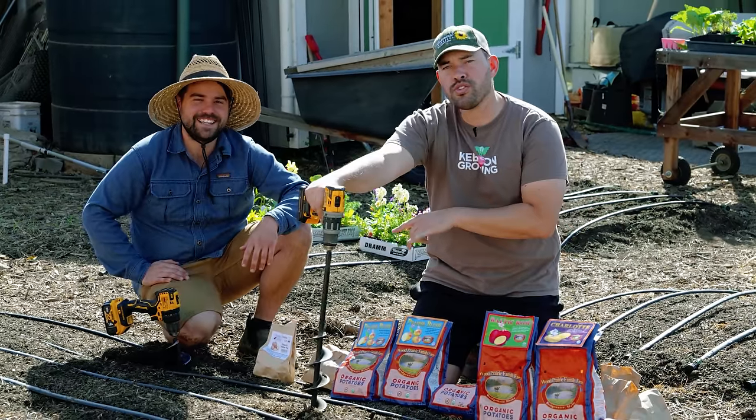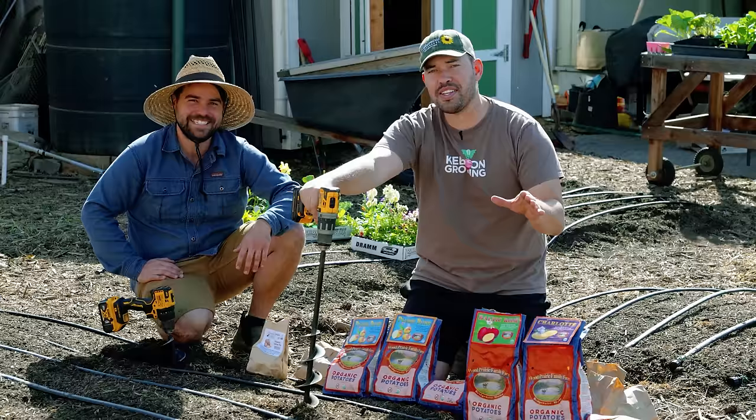Two dudes, two drills, 200 potatoes. Join us in this Garden With Us episode as we plant these potatoes for fall.